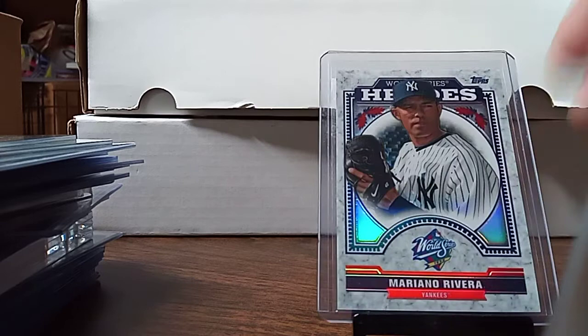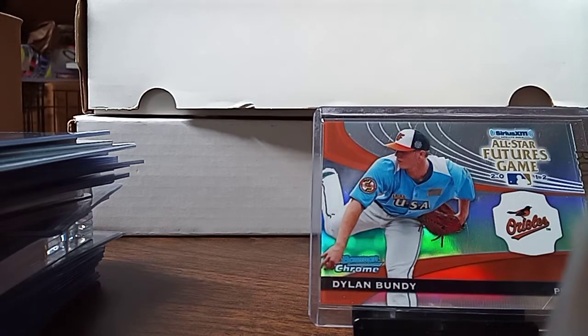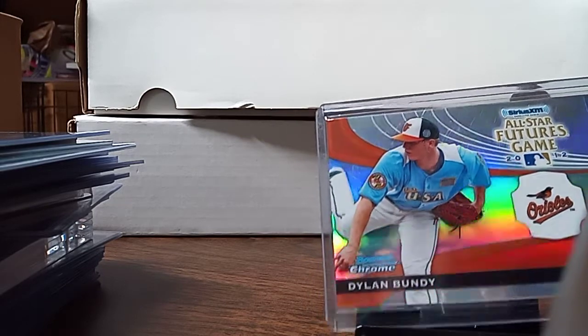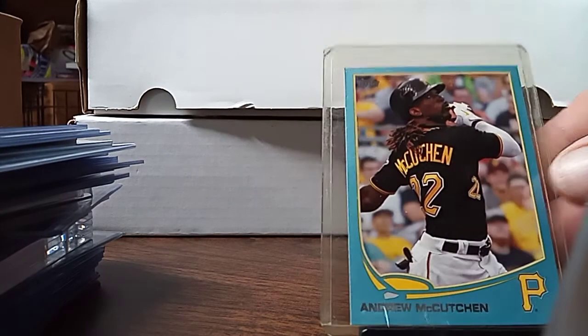We picked up the Mariano Rivera refractor — World Series. I picked up the Dale Murphy refractor. I don't know if I need that for my set, but I saw it. I always pick up a Will Myers when I see one for a buck. I picked up a blue Andrew McCutchen.